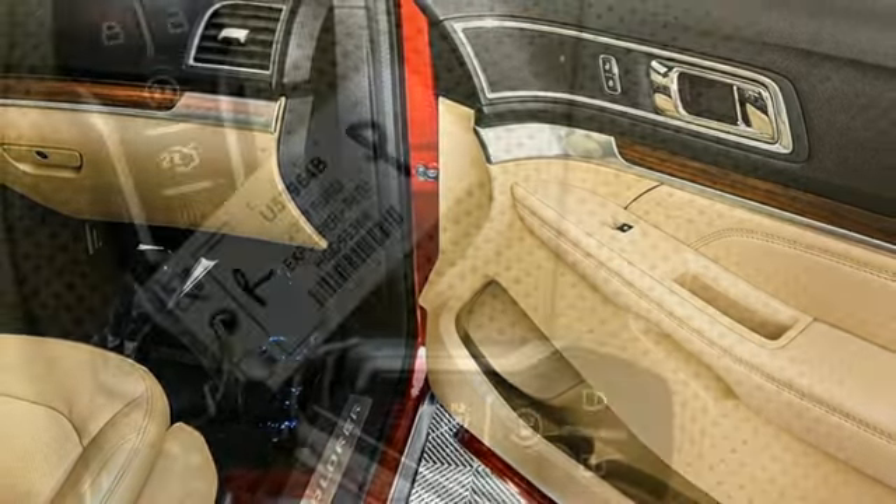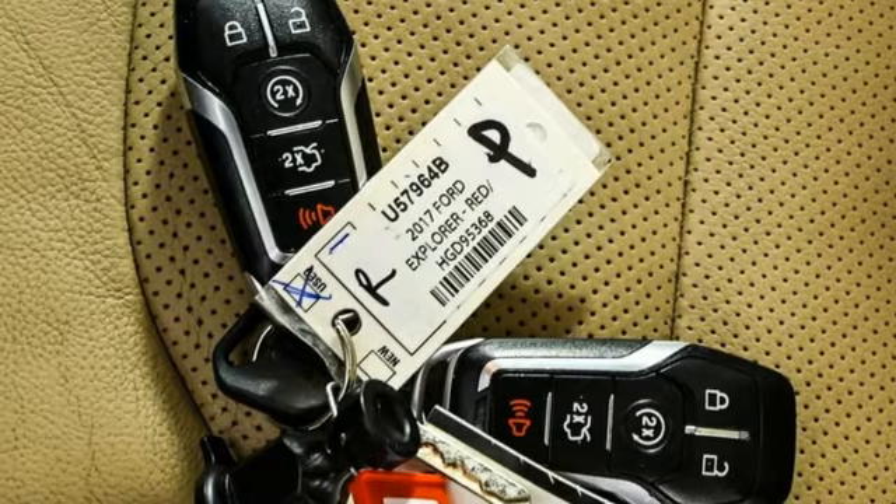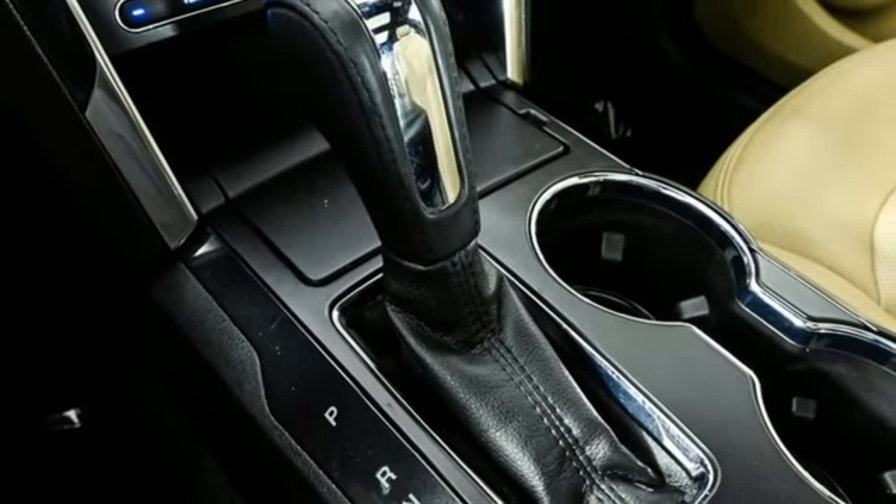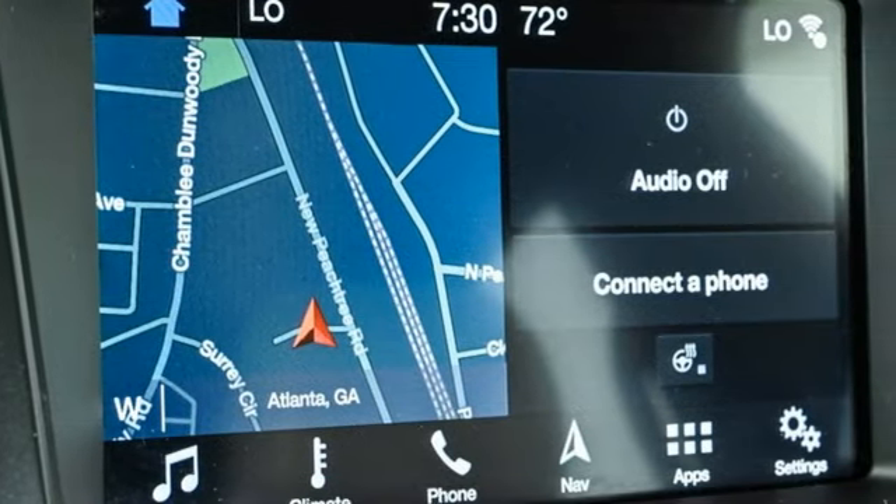It also features heated steering wheel, sync services Wi-Fi hotspot, Bluetooth wireless audio streaming, hands-free liftgate, memory exterior door mirror settings, and heated and ventilated leather bucket seats.